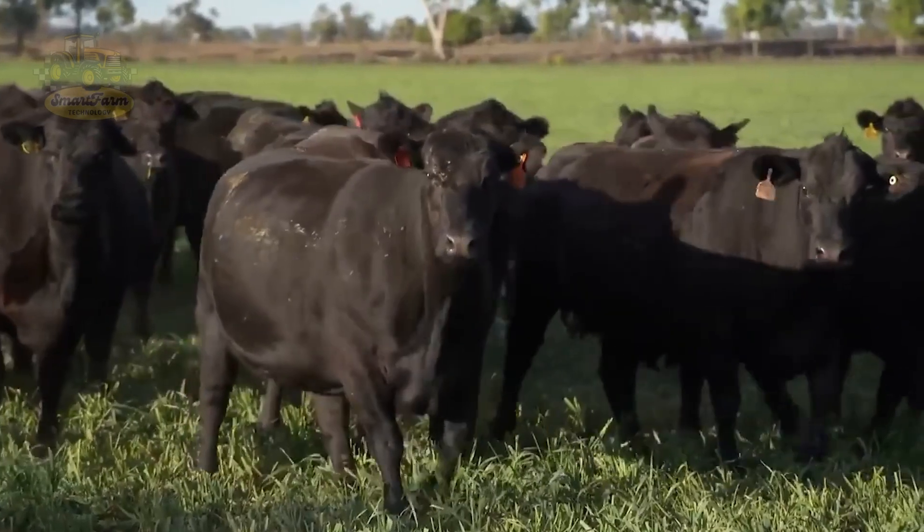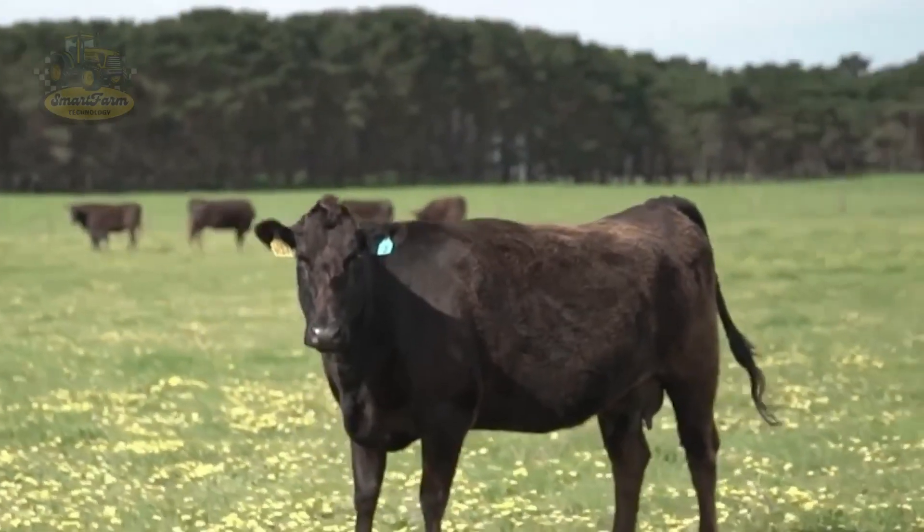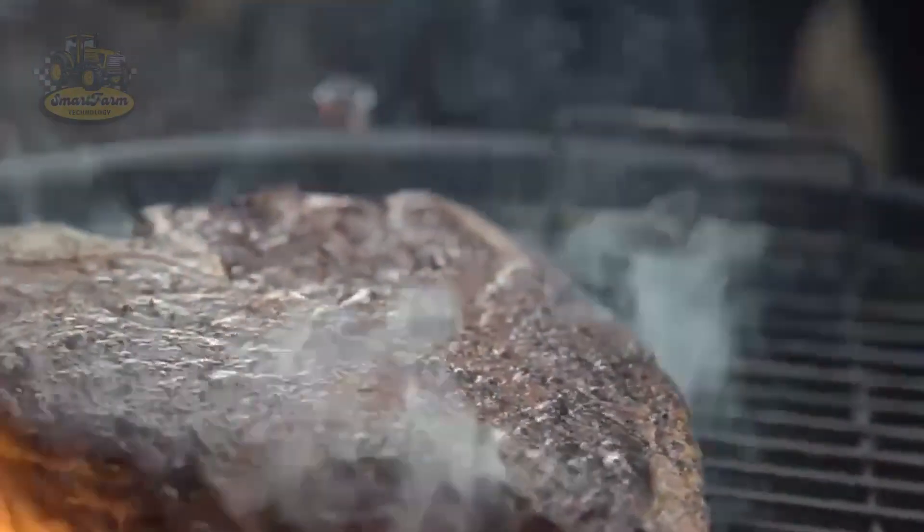From raising cattle to delivering delicious beef to your table, the U.S. meat processing industry is a blend of science, technology, and the dedication of hardworking individuals.